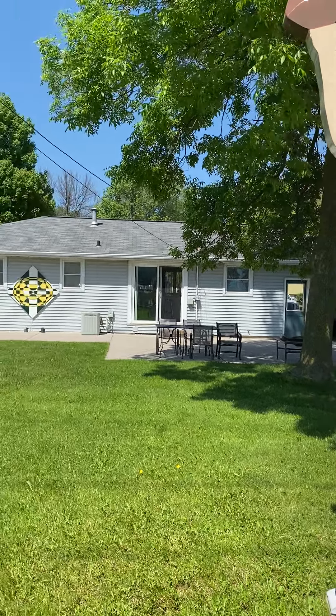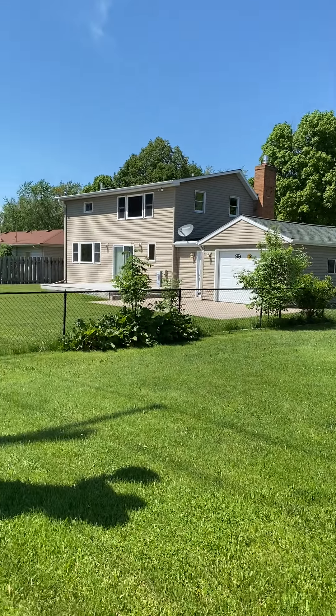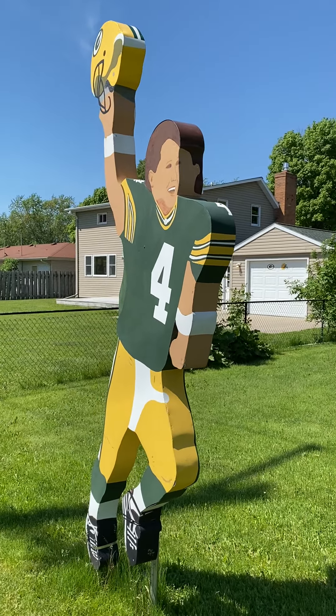Welcome to Fields of Dreams. This house is a three bedroom, one and a half bath — the coolest thing ever because it has these amazing cutouts.